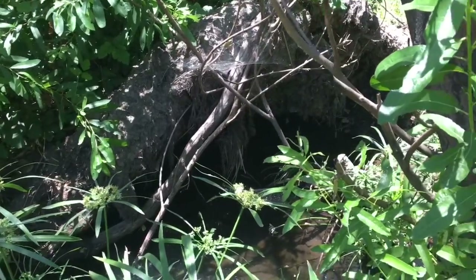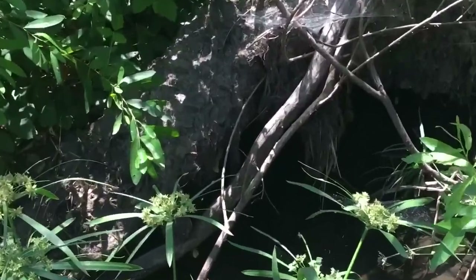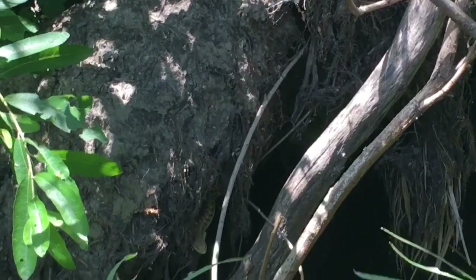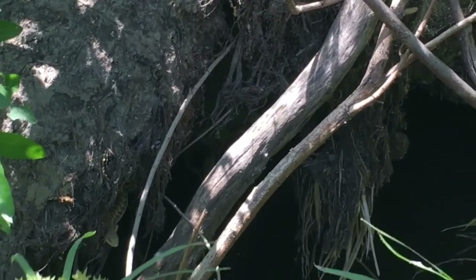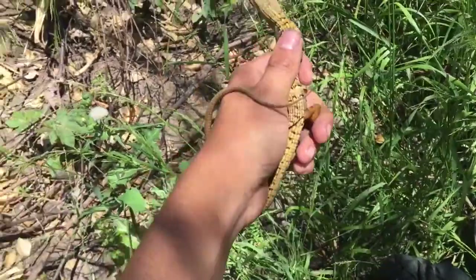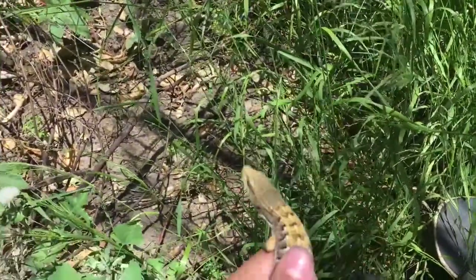Okay guys, so we got the first alligator lizard. Let's see if you guys will be able to spot it. Hello there. I'm gonna get in the water and hopefully catch it for you guys and get a close-up. We got him and he is not happy. Full tail and this is a beautiful, beautiful specimen. He is not happy at all.